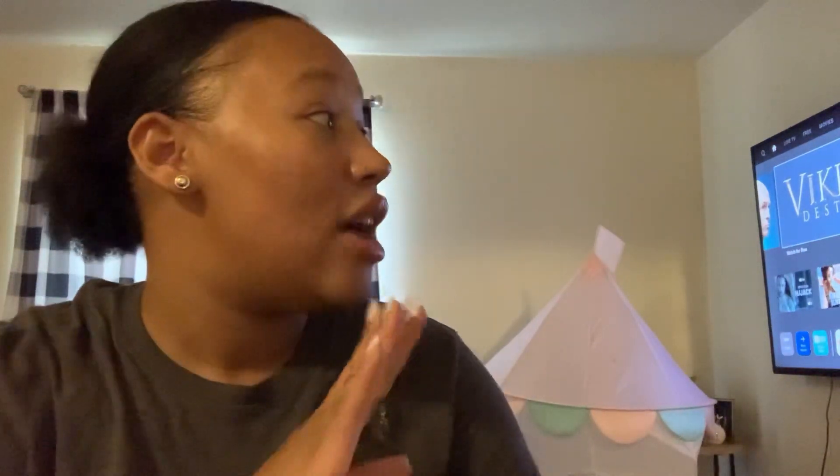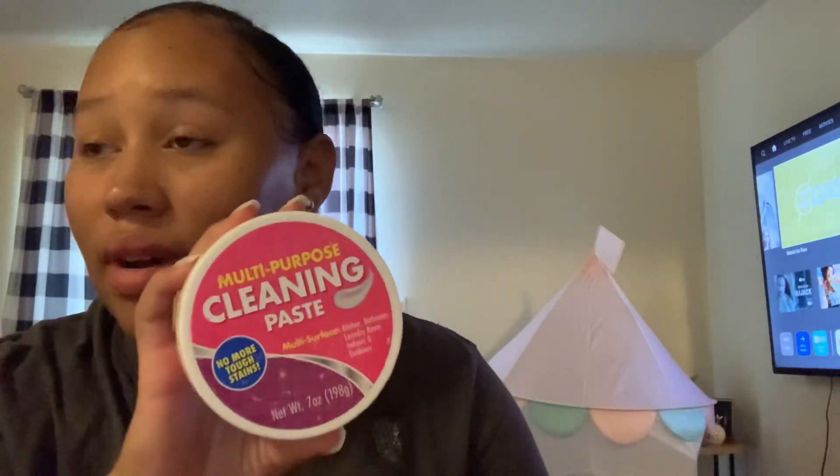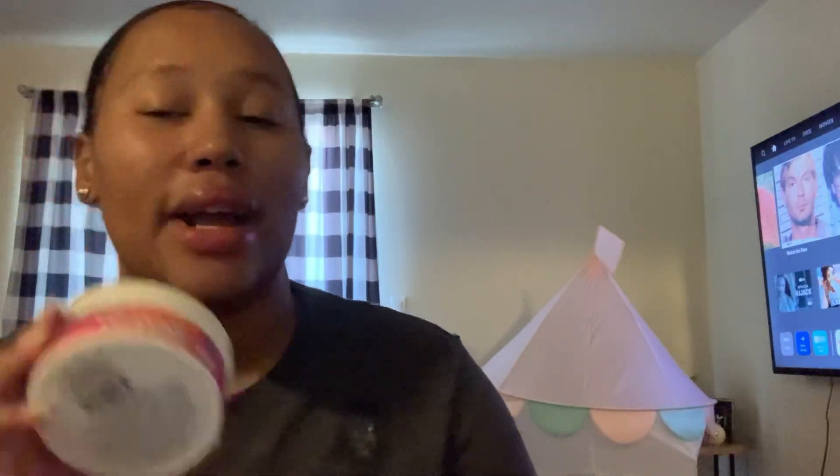I got the multi-purpose cleaning paste, seven ounces. This is supposed to be a dupe for the Pink Stuff. I've never tried the Pink Stuff but I'm not really feeling this too much. Maybe I just didn't use it the right way — I'll give it another try.